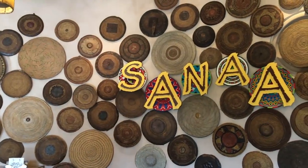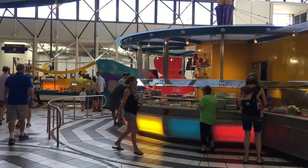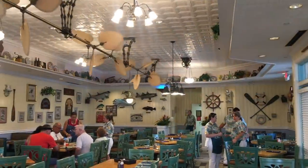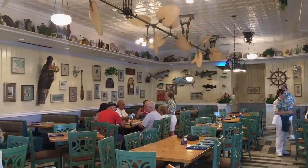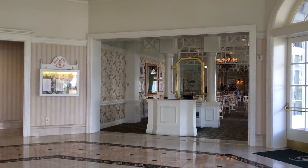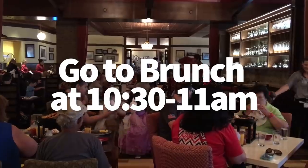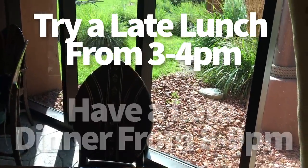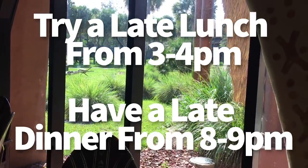Definitely pay attention to those alternative options. If you can't get a reservation for a specific time frame, consider eating at off times. During busy season you probably won't find any restaurant completely empty, but you can find some that are significantly less crowded — especially resort table service options during lunchtime. The major meal rushes are 8 to 9 a.m. for breakfast, noon for lunch, and 6 to 7 p.m. for dinner. We like to book meals for brunch around 10:30 or 11. A late lunch at 3 or 4, or a late dinner around 8 or 9, will help you avoid crowds and open up more reservation opportunities.